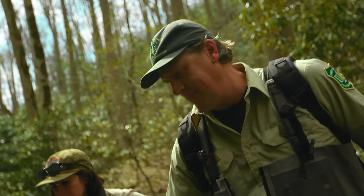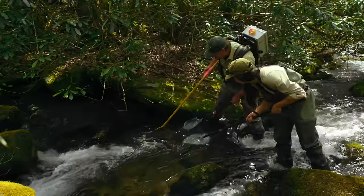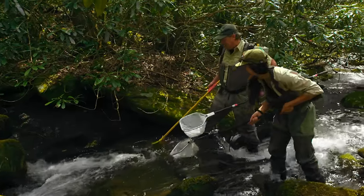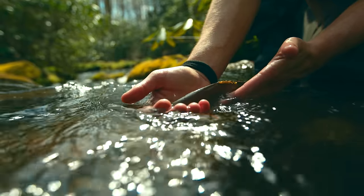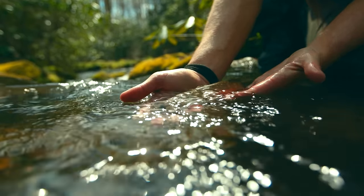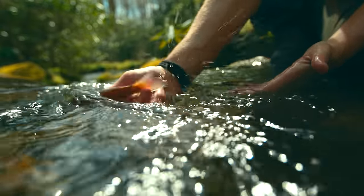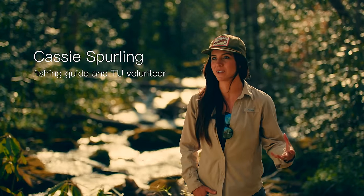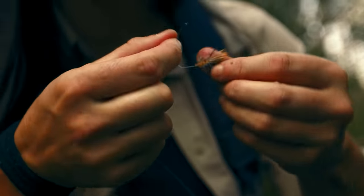We worked with the Tennessee Wildlife Resources Agency and the Tennessee Aquarium to grab brood stock from another stream, raise them at the aquarium, and re-release them into Sugarcoat Creek. Initially going through and doing some electrofishing, the fish are looking good and they're looking healthy in the stream. Being able to see new life in what was once a dead stream is so encouraging — not just because I love to fish, but because that's a sign that what we're doing is working.